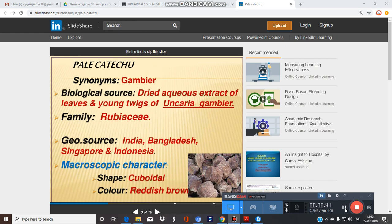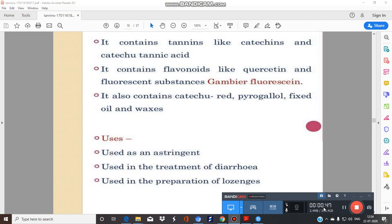It has a cuboid shape and is reddish-brown in color. It majorly contains condensed type of tannins in the form of catechins, up to 7–33%, along with catechutanic acid 22–50% and catechuride. It also contains quercetin and a gambier fluorescent compound.